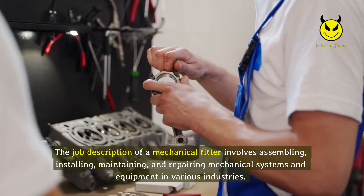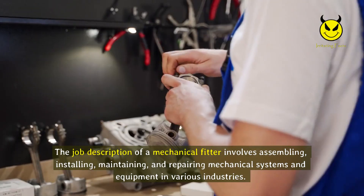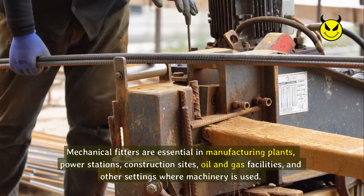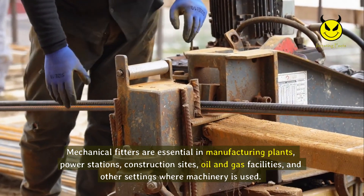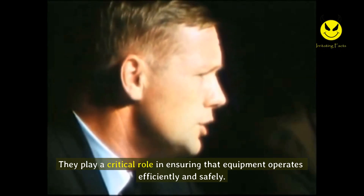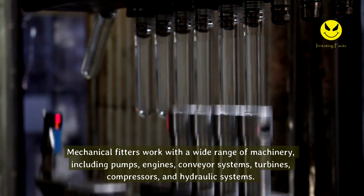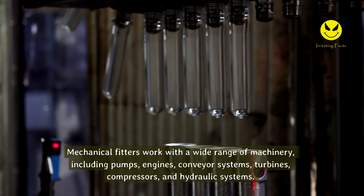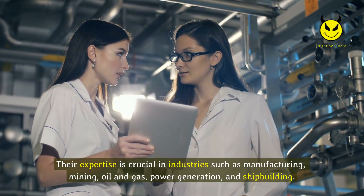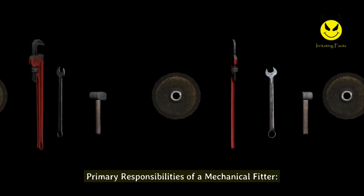The job description of a mechanical fitter involves assembling, installing, maintaining, and repairing mechanical systems and equipment in various industries. Mechanical fitters are essential in manufacturing plants, power stations, construction sites, oil and gas facilities, and other settings where machinery is used. They play a critical role in ensuring equipment operates efficiently and safely, working with pumps, engines, conveyor systems, turbines, compressors, and hydraulic systems.